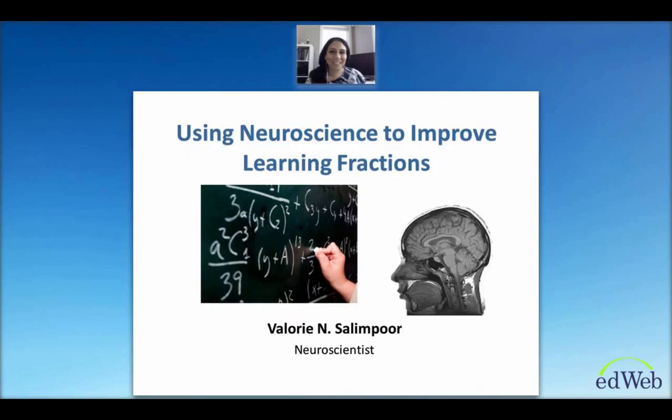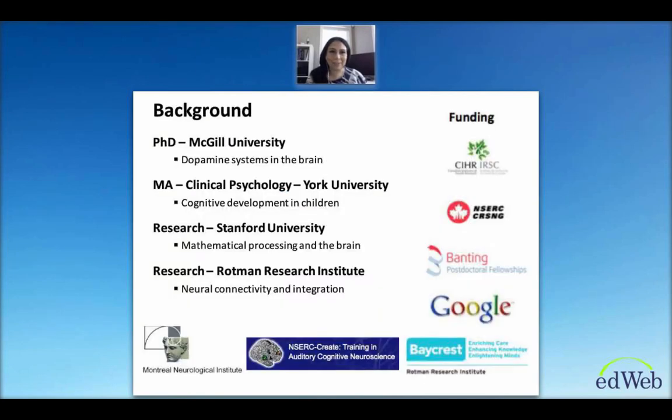Thank you very much, Carolyn. It's great to be here. I'd like to talk to you today about how we can use scientific principles of neuroscience and an understanding of how the brain processes information to improve the way that students learn fractions. I have a PhD from McGill University where I studied dopamine systems in the brain, and a master's in clinical psychology from York University to study cognitive development in children. I've also conducted research at Stanford and at the Rodman Research Institute to better understand mathematical processing in the brain, as well as neural connectivity and how different parts of the brain integrate with each other to process information.